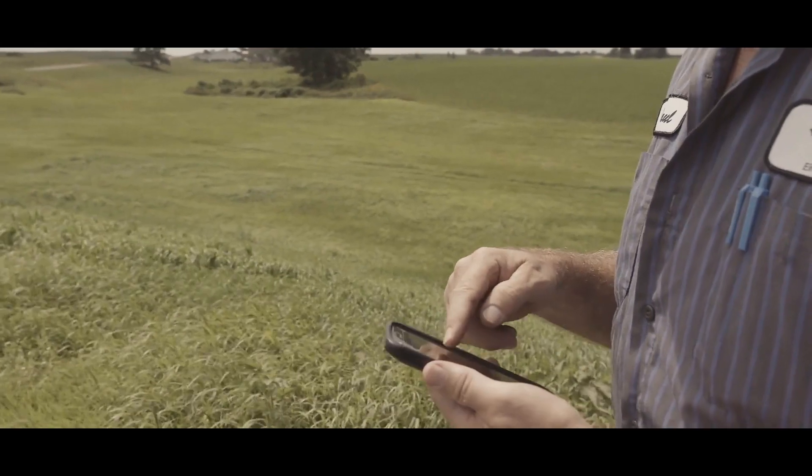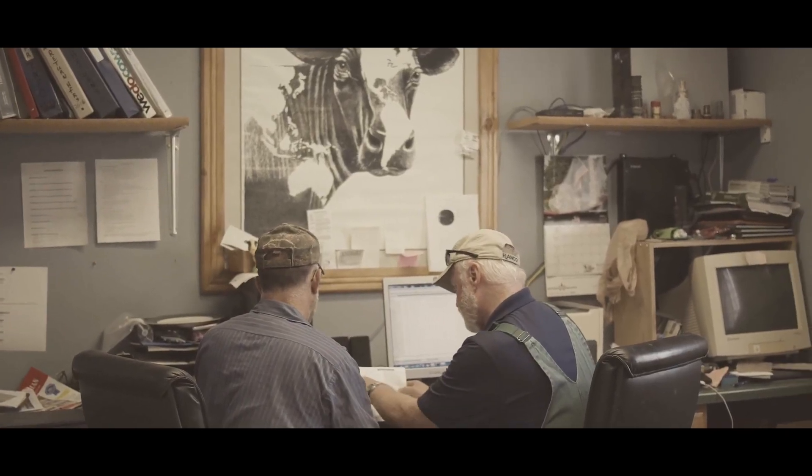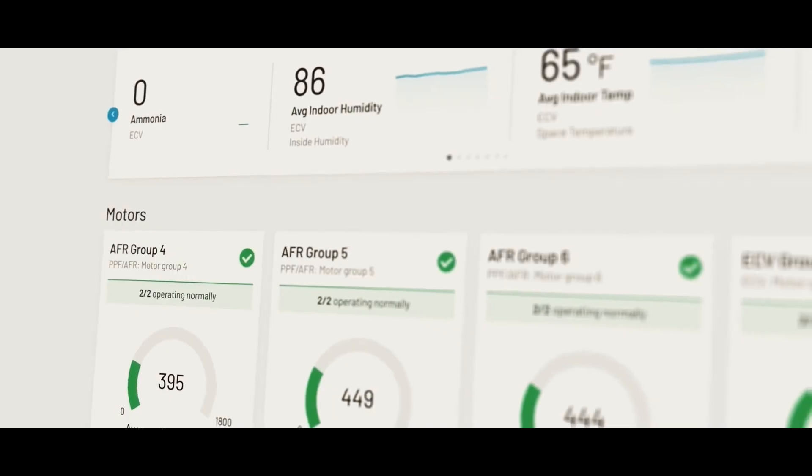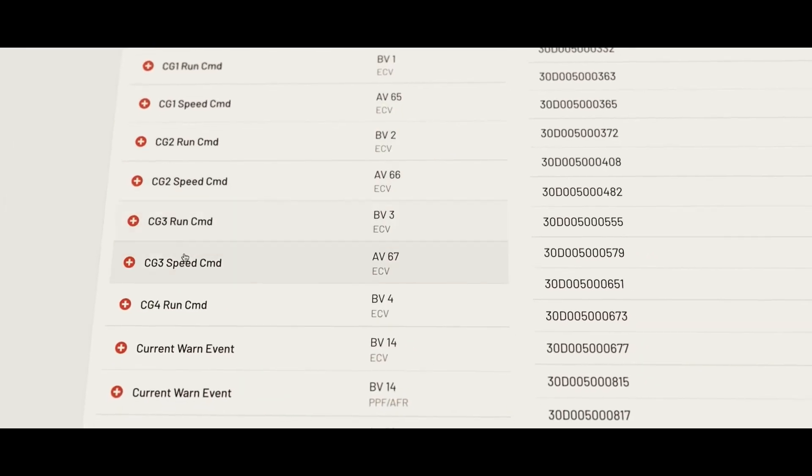The system also sends alerts if an issue arises with a fan, and each motor can be updated with new information and technology as it becomes available, ensuring your fans are always up-to-date.